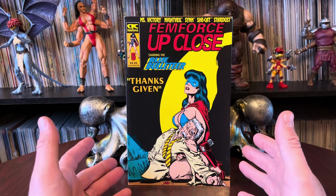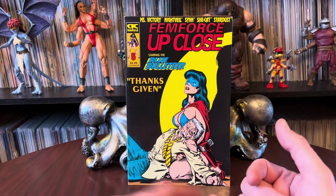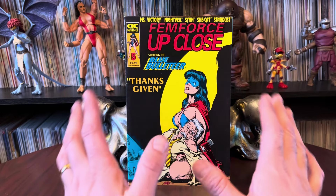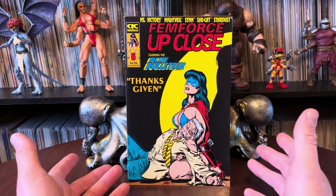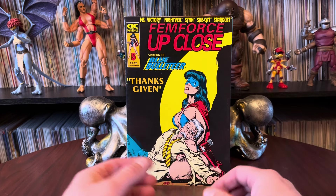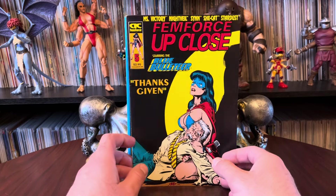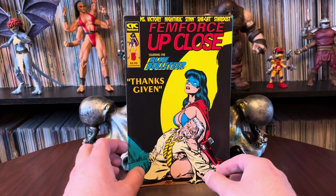Today I'm looking at some FemForce Up Close comics. I've been working my way through the regular FemForce series, issues 1 through 100, solid run, page by page. But there was a side series called FemForce Up Close, and I think it featured a lot more solo stories of different characters. This is the second video I've done on these — I've done 1 through 4. Today we're looking at 5 through 8, just to get an idea of what these are.